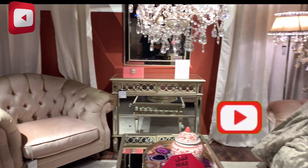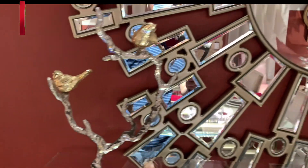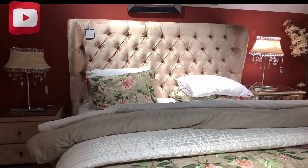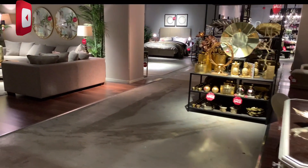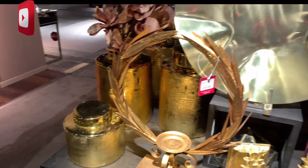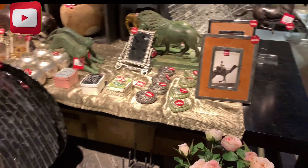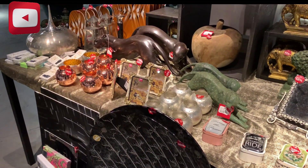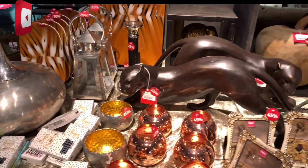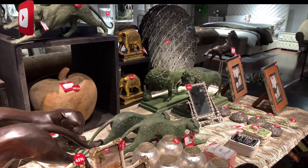Ayan oh, ganda ng decoration. This is The One, this is The One Total Home experience. Ito naman yung mga decoration.